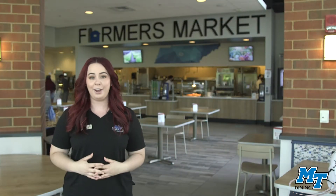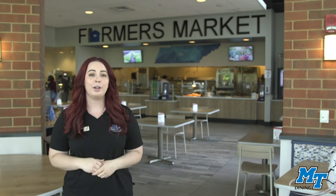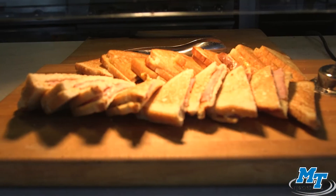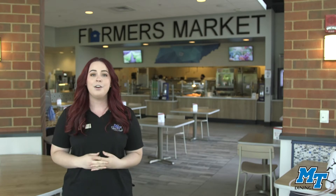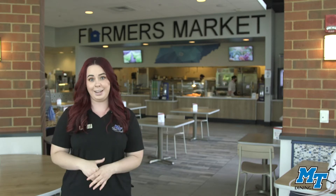Farmer's Market is one of two all-you-care-to-eat dining halls on campus. Located in the Student Union, Farmer's Market offers an intimate setting with one specialty entree, two side items, a specialty soup and sandwich option daily, a salad bar, and a sweet shop which features ice cream made from MTSU milk straight from the MTSU Creamery. Farmer's Market also strives to be eco-friendly with sustainable dining ware while also sourcing from local vendors for the freshest ingredients.